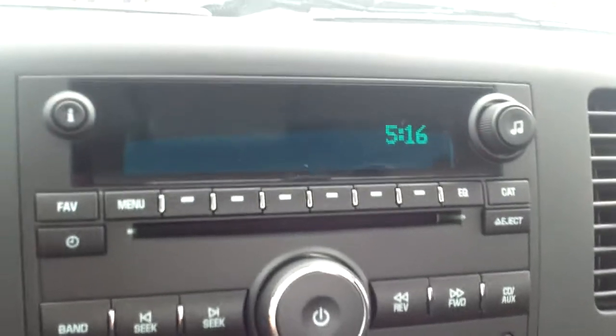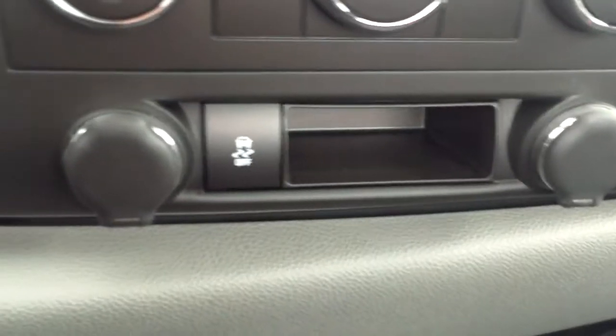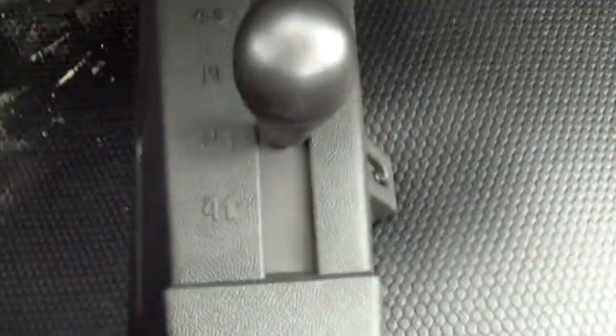Down here you will see our radio controls, CD player, auxiliary port, climate controls, and two 12-volt chargers with traction control. You've got your four on the floor, vinyl floor mats, your armrest, center console, and a little space here and there — or a third seat.